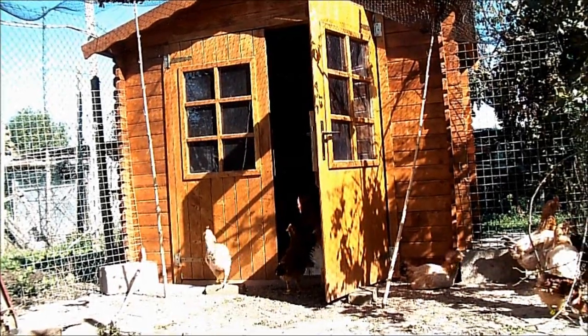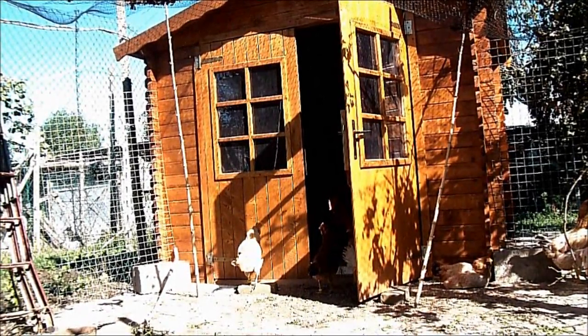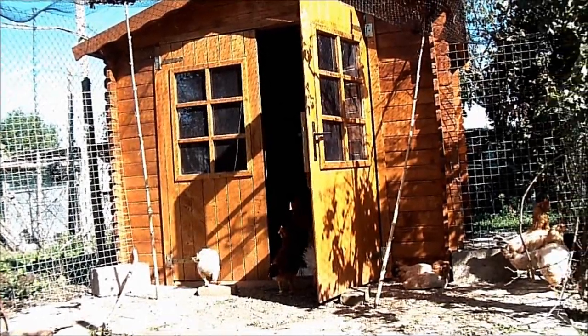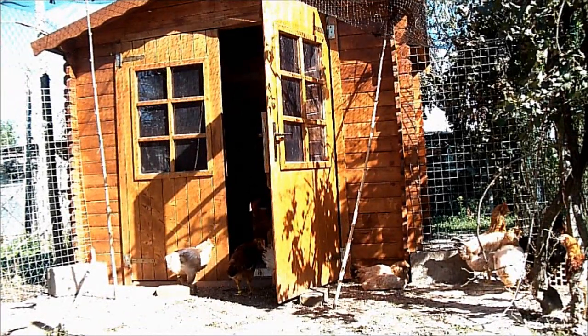Questo è il nuovo pollaio per le boffe, è stato costruito con una casetta da giardino e al momento ospita, oltre al gruppo di riproduttori delle boffe, anche alcuni esemplari di polverara e di pulcinotti in accrescimento.